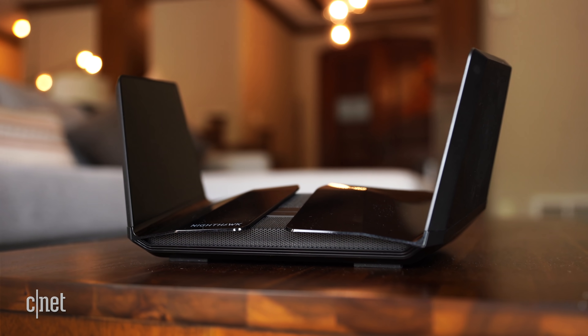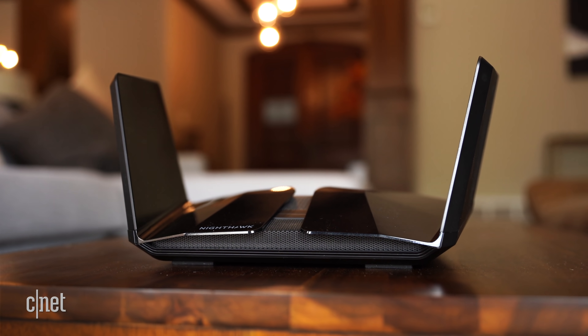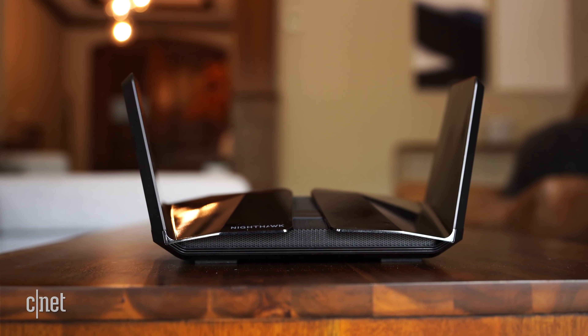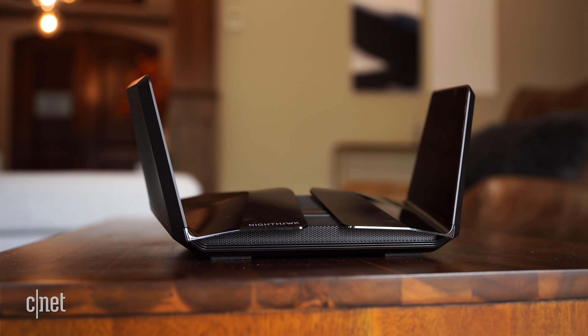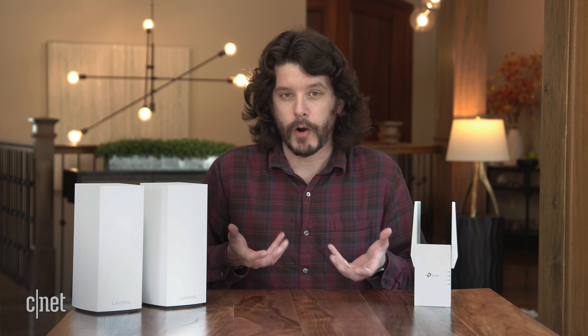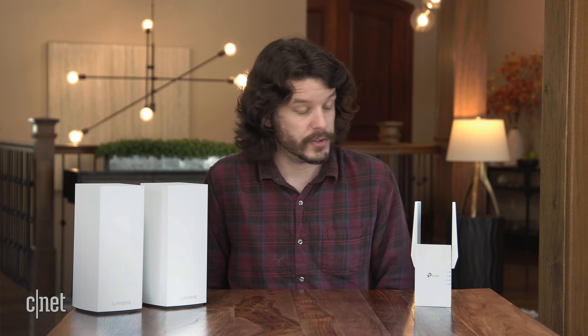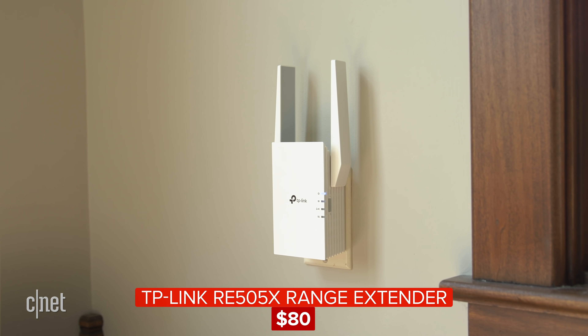Maybe speeds are fine when you're close to the router, but you've got a room on the other end of the house where you just can't connect — a dead zone beyond your router's range. A newer, more powerful router might offer better range, but in a lot of cases, dead zones exist because of the way your home is laid out and constructed. Your best strategy is to look for hardware specifically designed to boost speeds in those situations. Your top two options are to upgrade to a mesh router or to go with a simple plug-in range extender like this one. If it's just one dead zone, a range extender might be all you need.